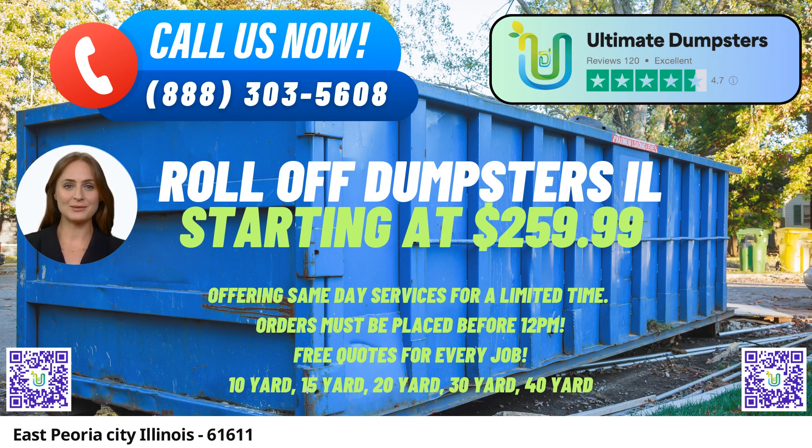Moreover, Ultimate Dumpster's goes beyond just dumpster rentals. They offer a comprehensive solution that includes combining multiple services such as port-a-potty rentals, mobile storage units, temporary fencing, and commercial weekly garbage pickup. This one-stop shop approach makes coordinating various project requirements seamless and hassle-free.